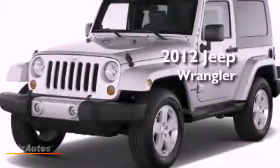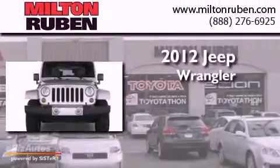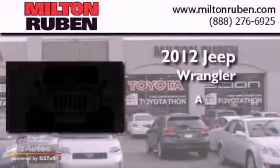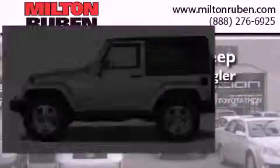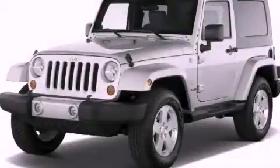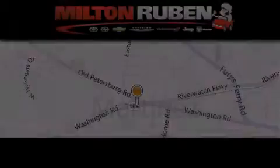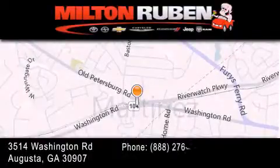This is a brand new 2012 Jeep Wrangler. Contact us today and schedule your opportunity to see this vehicle in person. Come experience the Drive Baby advantage here at the Milton Rubin Superstore.